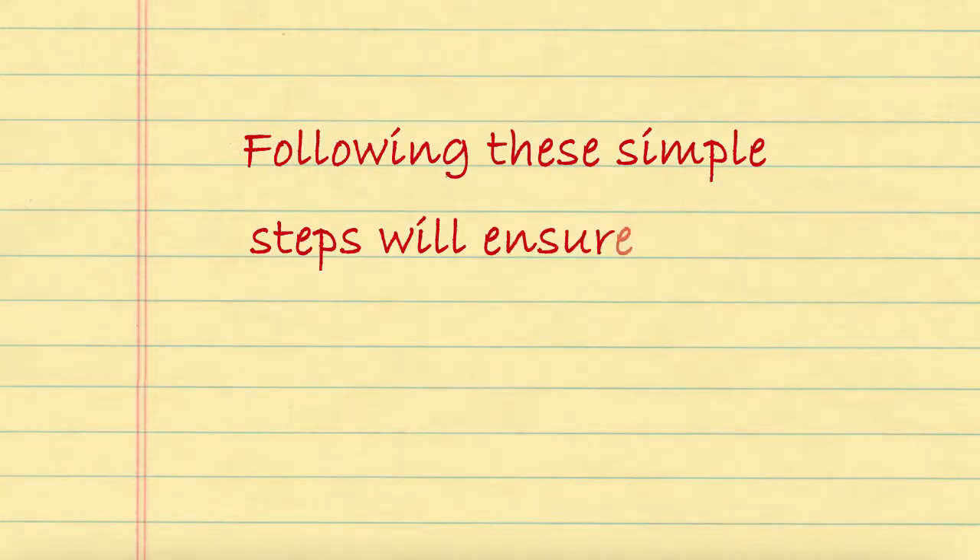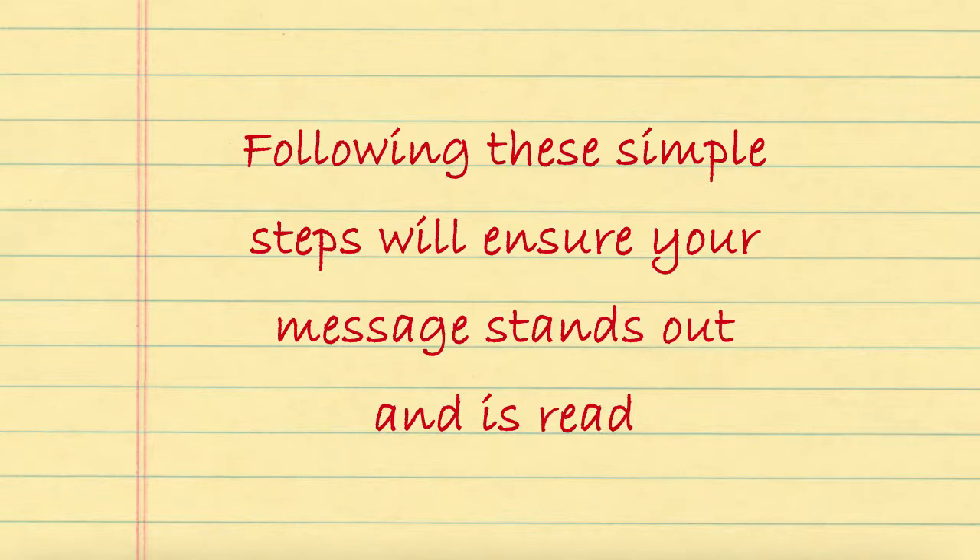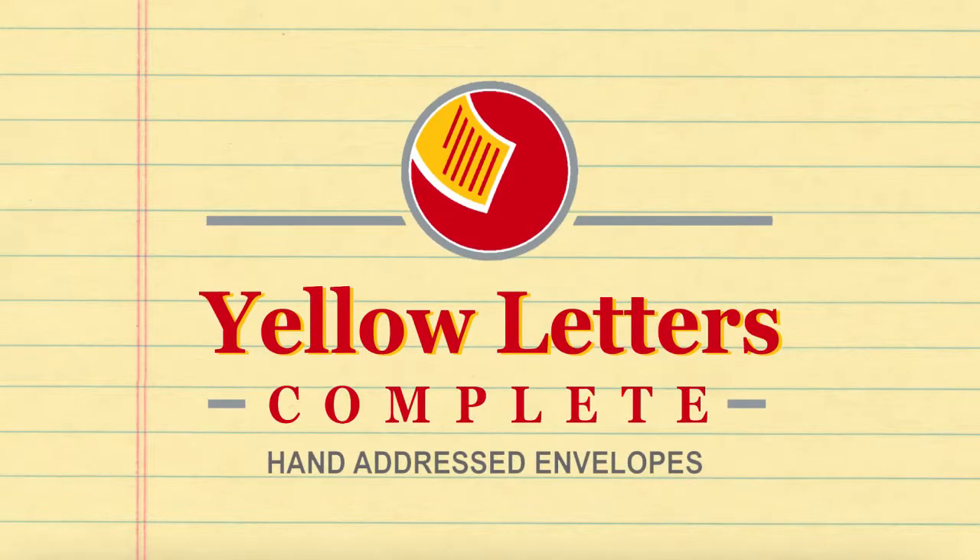Following these simple steps will ensure your message stands out and is read. Start a campaign today and see for yourself how quickly potential clients start contacting you.